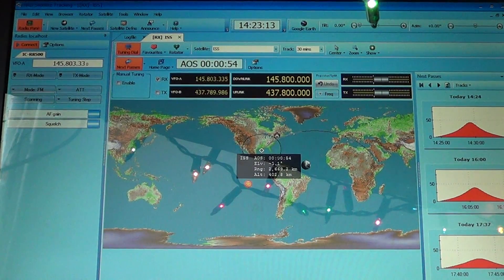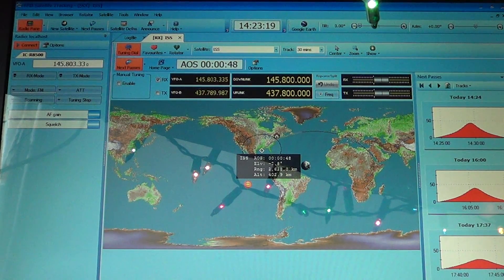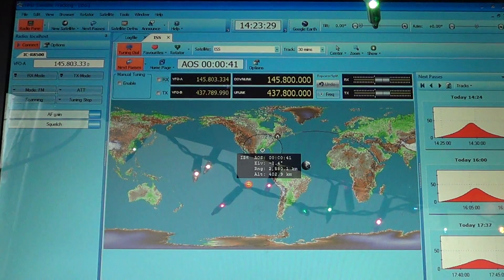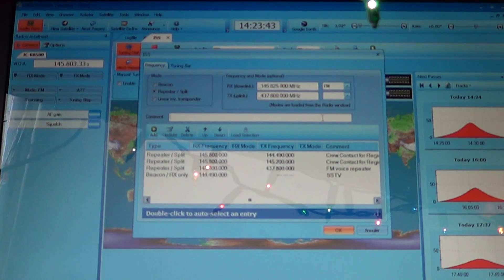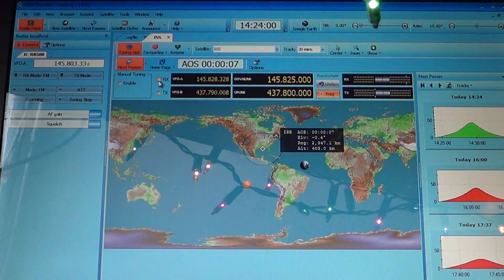Hey everyone, welcome to this VHF UHF channel. I am presently tracking the International Space Station, which has some packet around 145.825. I'll hand this frequency to the satellite tracking software — ISS packet, which are digital bursts of data for amateur radio. It's kind of a packet bulletin board they have on board. Now I'll press receive.